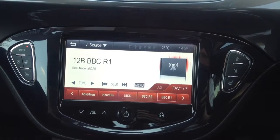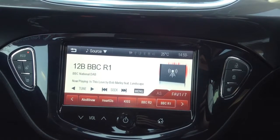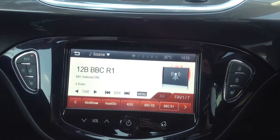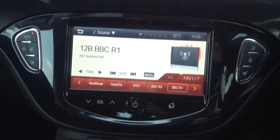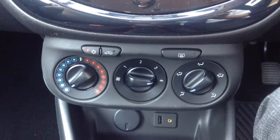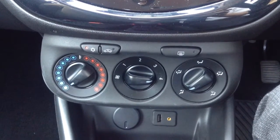This car also has Eco mode and Bluetooth connectivity, as well as heated windscreens and a USB and AUX input port.